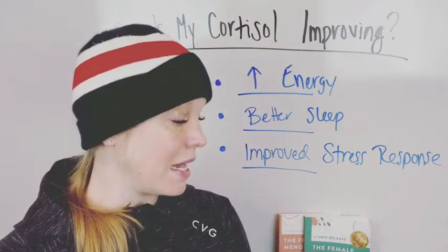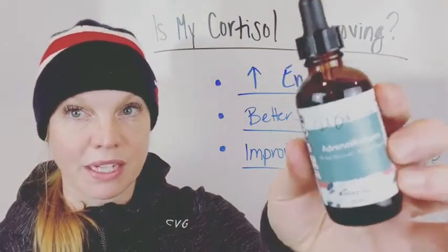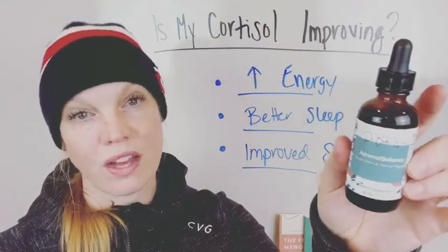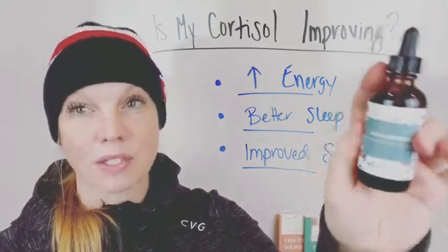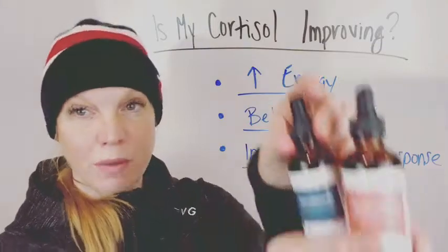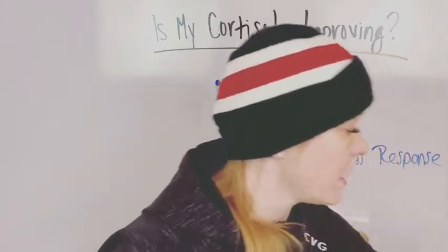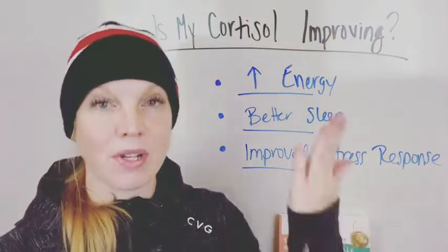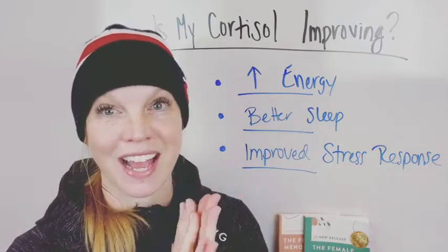As a reminder, I do have my tincture for adrenal balance — for your adrenals and cortisol levels — specially formulated for the female body. I also have tinctures for estrogen and progesterone to help balance those hormone levels, and a tincture for metabolism. Other resources include my podcast, the Female Health Solution, and my YouTube channel, Dr. Beth Westy. Make sure you subscribe and stay updated.